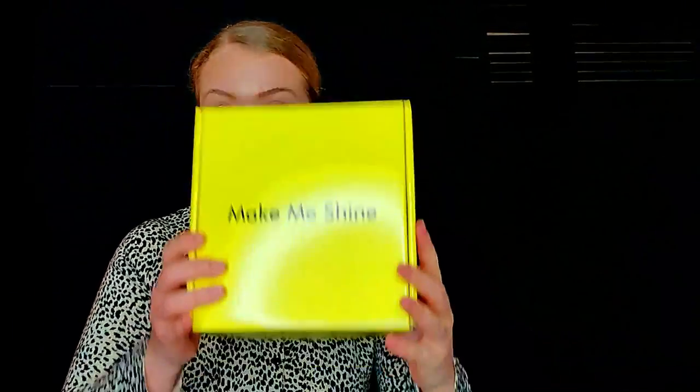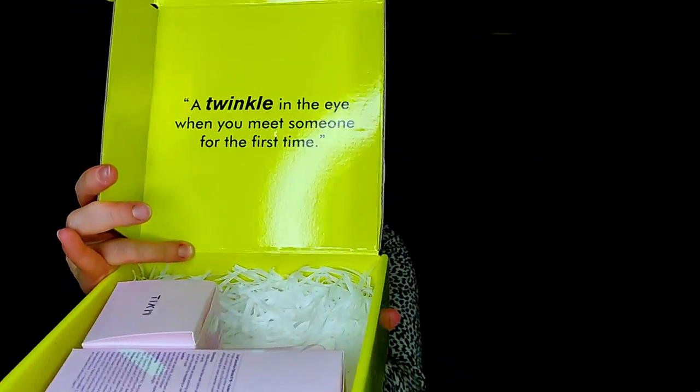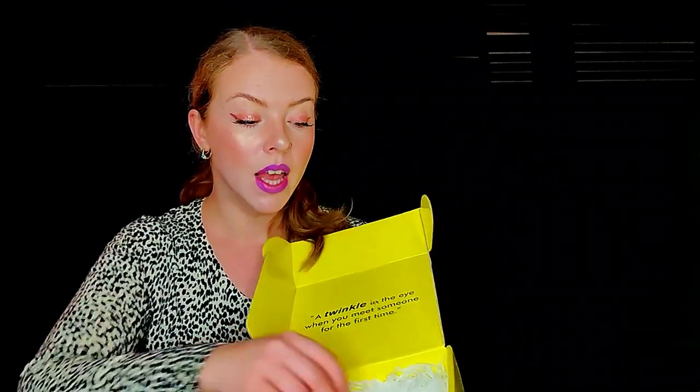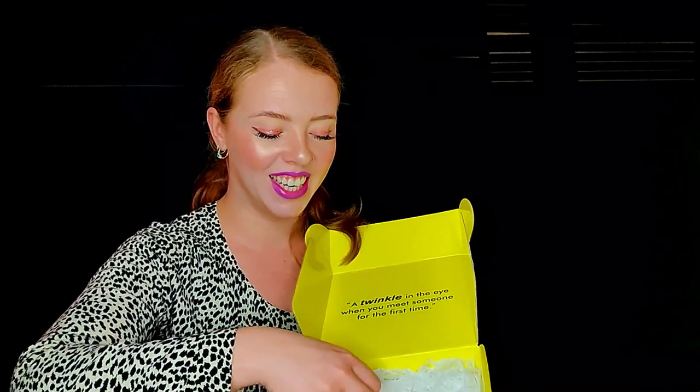The box I received the products in — I'm not sure if it's a PR box or something consumers can purchase — looks like this. Two of the products came with boxes; the cleanser came without. It also came with a few really nice stickers.